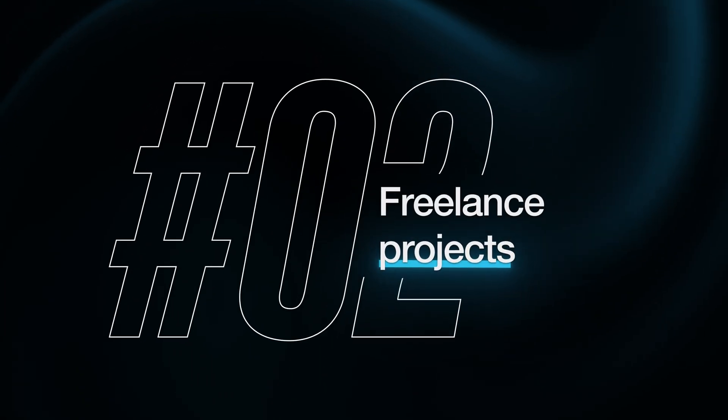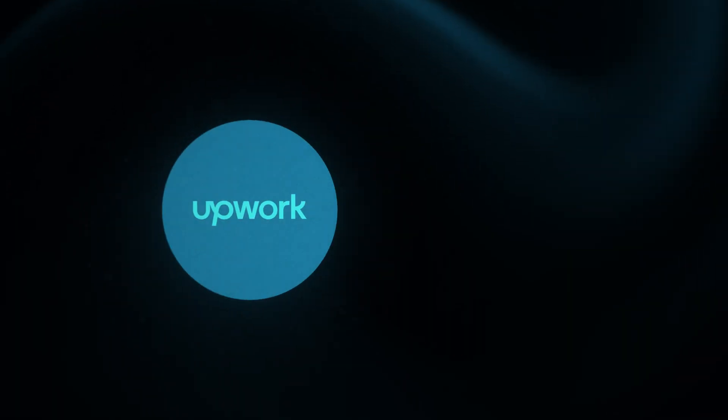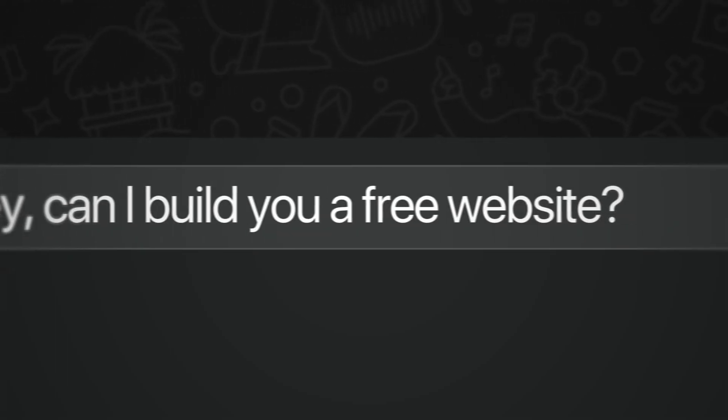The second really easy way to get past the experience issue is by freelancing. And no, this doesn't mean you have to go on Upwork or Fiverr and compete with developers charging $1 per hour. Instead, all you're going to do is ask absolutely everyone you know if they need a website and just offer to build it for them for free.